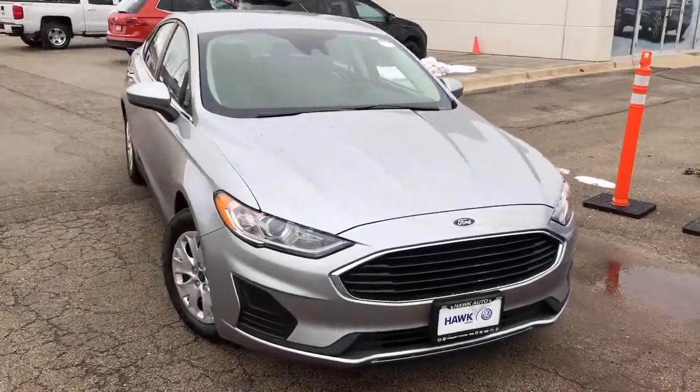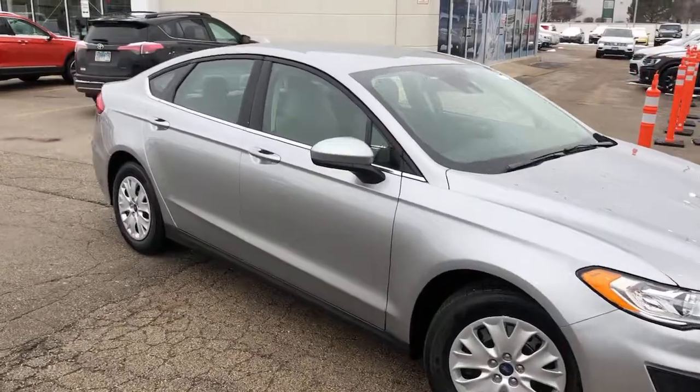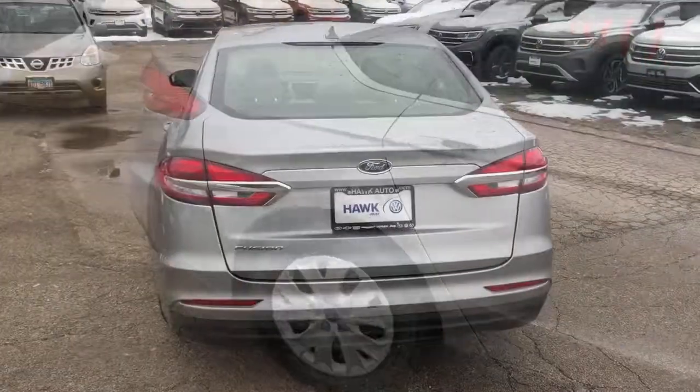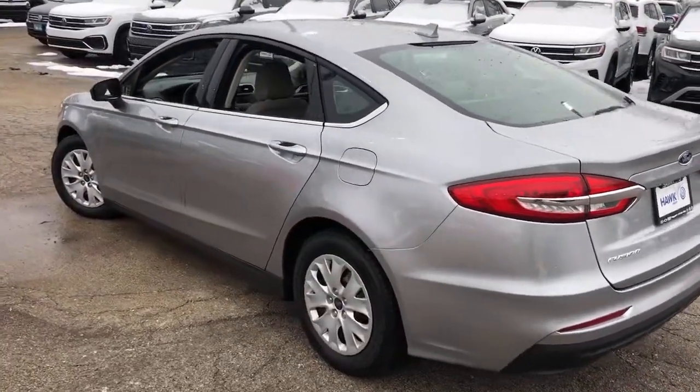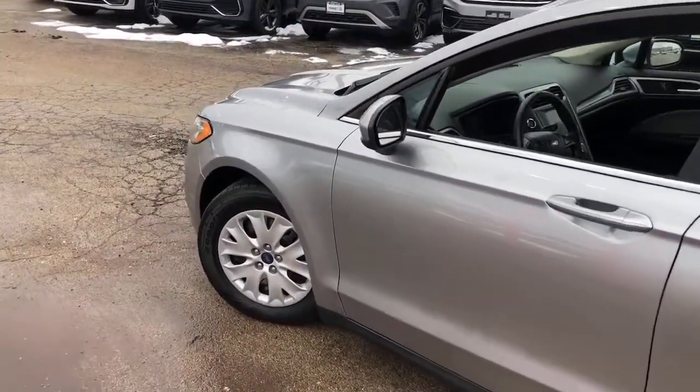Take a moment to check out the 2020 Ford Fusion. With less than 15,000 miles on the odometer, this vehicle stands out from the rest. This sleek Fusion is ready to take you wherever you need to go in stylish luxury. It delivers smart tech and a smooth ride, so you can relax and focus on the drive.